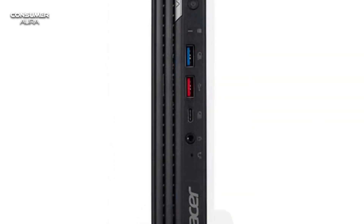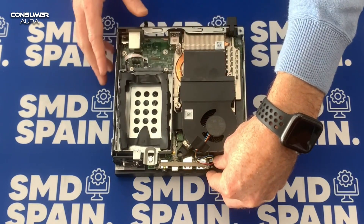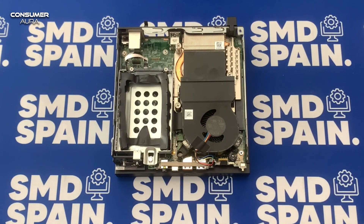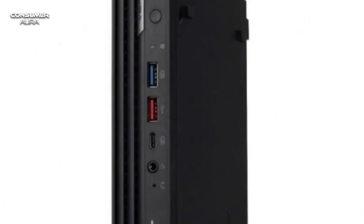This device has a 13th generation Intel Core i7 processor, and 70% post-consumer recycled plastic is used in the case. This computer, which can be preferred for both business and personal use, has a processor speed of 1.4 GHz.